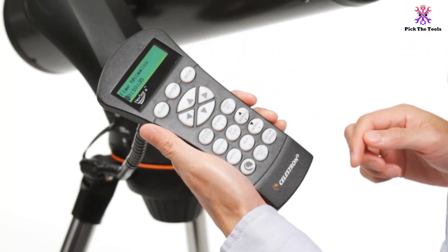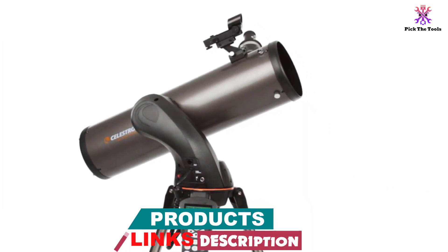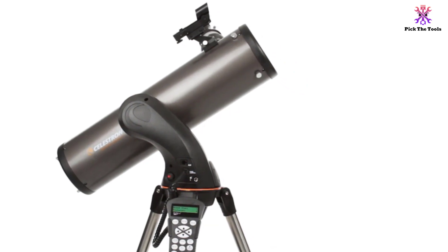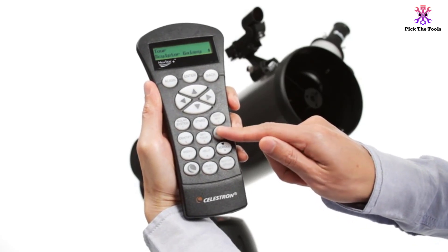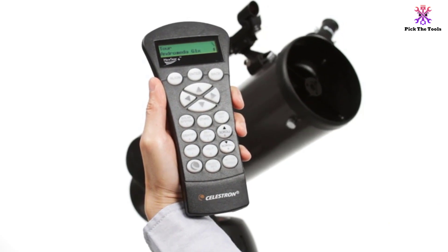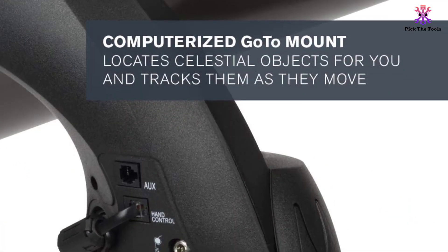The device also features a secondary mirror that can be positioned to reflect photons through the high-powered eyepiece of the device. Surprisingly, the Celestron NexStar 130 SLT comes with two eyepieces. The first one, which is about 25 millimeters and fitted with a lunar filter, is perfect for staring at the galaxies. The second one, which is about 9 millimeters, is great for exploring the planets.